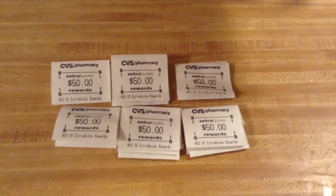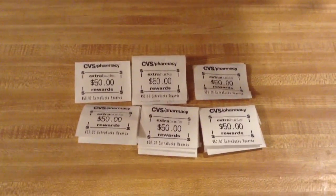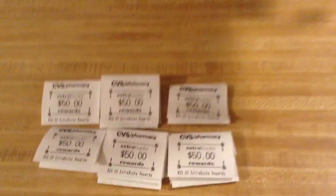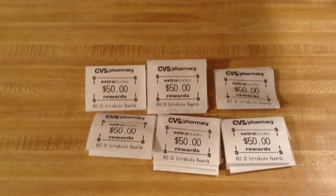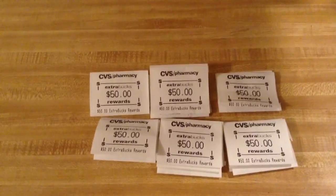Hey YouTube, it's Matt here bringing you guys a video today. Today is November 24, 2013, and this is an amazing Extra Bucks deal. There are $300 ECBs pictured here in the video. The limit is 2 per card, $50 ECB for each transaction, $100 ECBs per card.